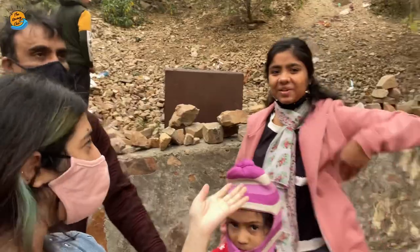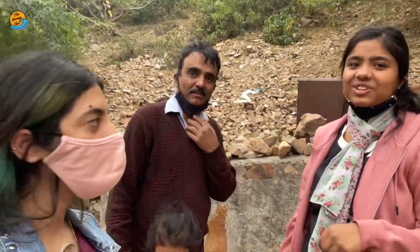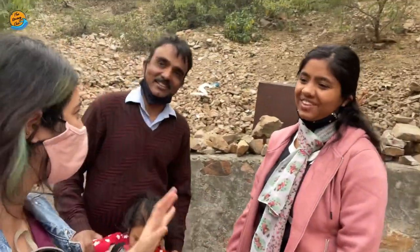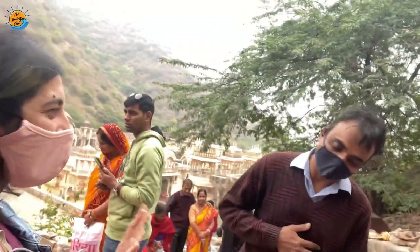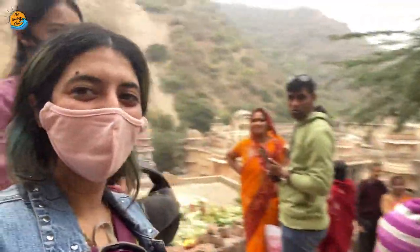Thank you uncle, thank you, bye! They're really nice, they helped us a lot with a lot of information. It was really nice meeting you. Thank you so much, and next time you visit you can directly contact us. Bye bye! Let's go back to our two-wheeler.